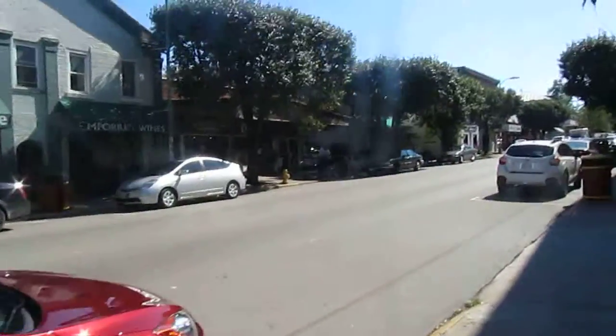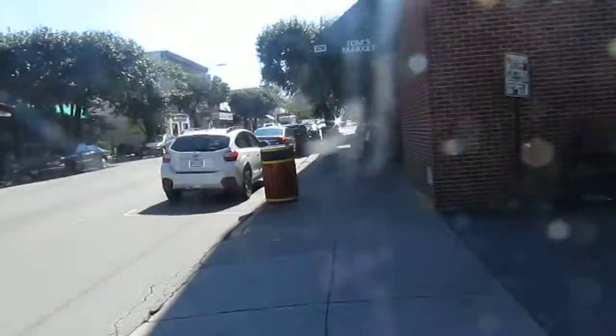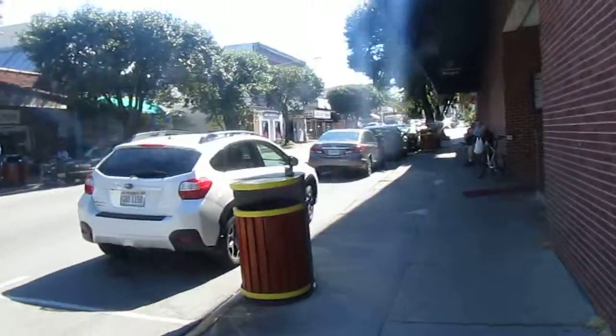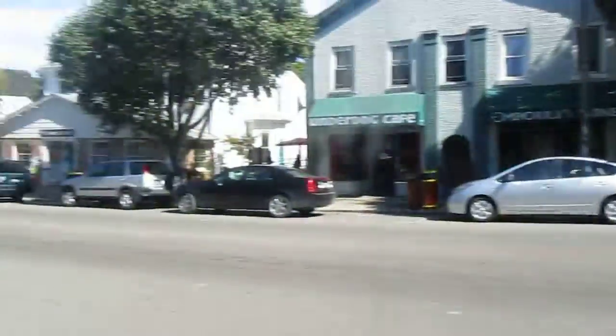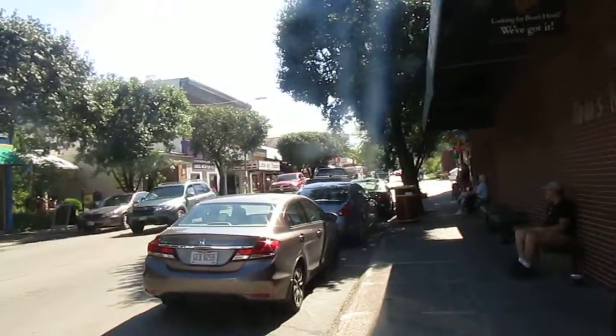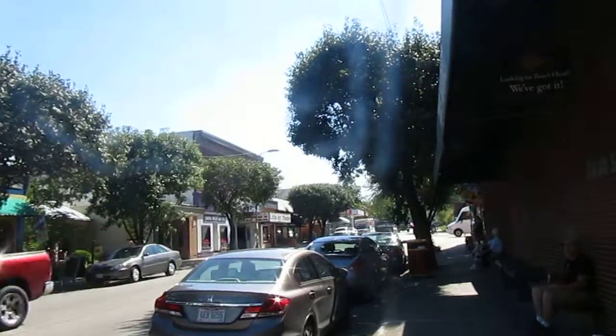I'm gonna do a couple more videos of this because sometimes the videos got mistakes on them. But this is downtown Yellow Springs, part of it at least. I'm gonna let this run for a few minutes and then I'm gonna go on.